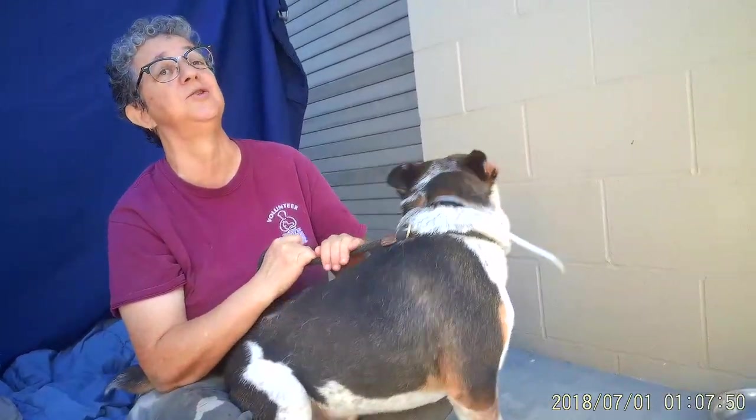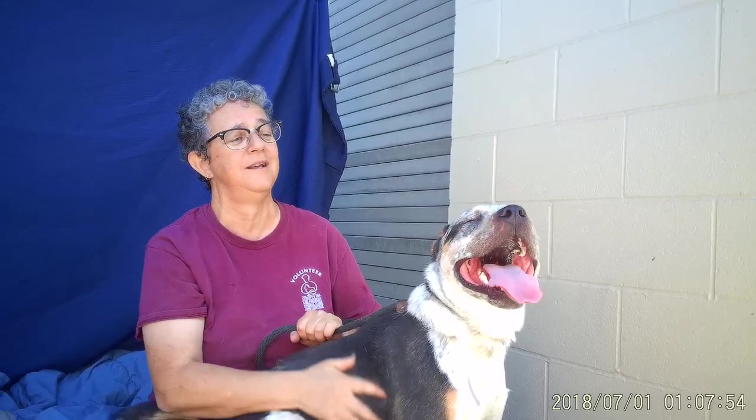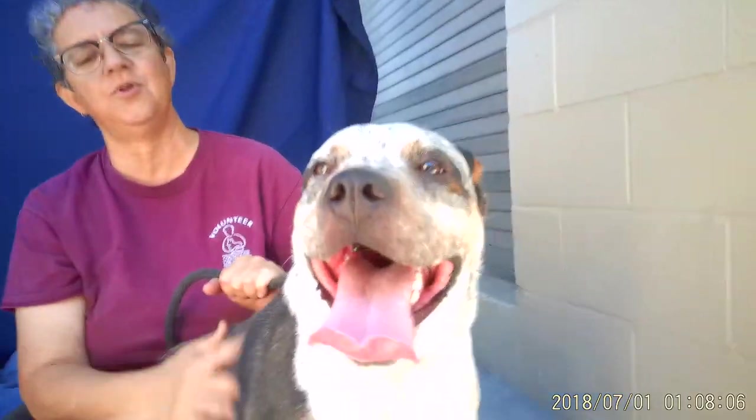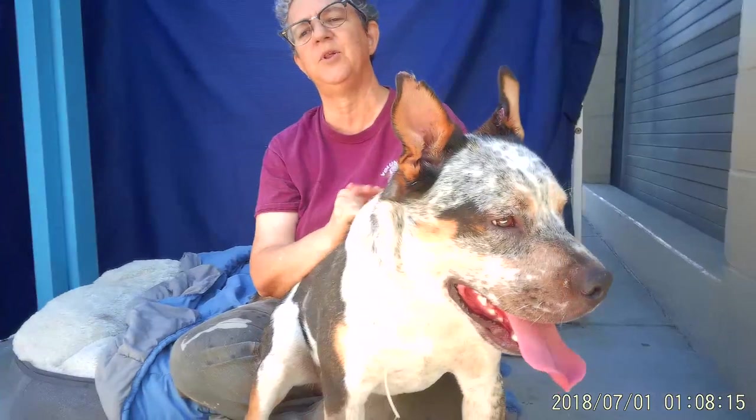He just started yipping. I've had him out for probably 20 minutes and he hasn't been yipping up until now, and that's because we're in a corner — we're not near anybody. There's nothing exciting going on. He wants to get out and explore the world. He's gonna need plenty of stimulation. He'd be great, probably for a family.